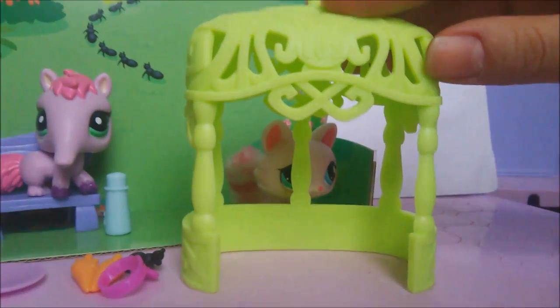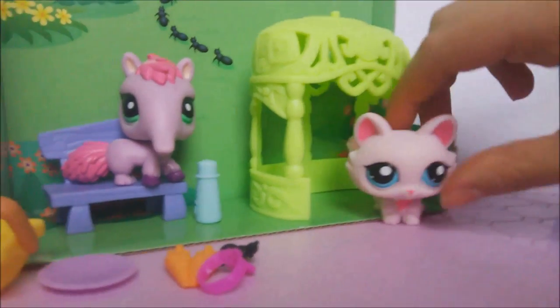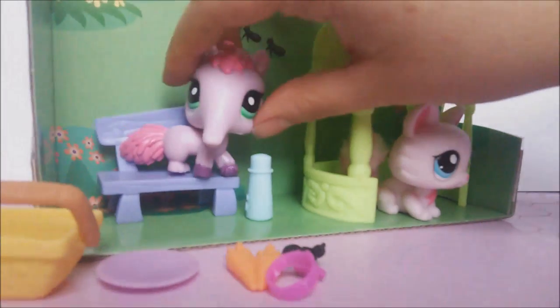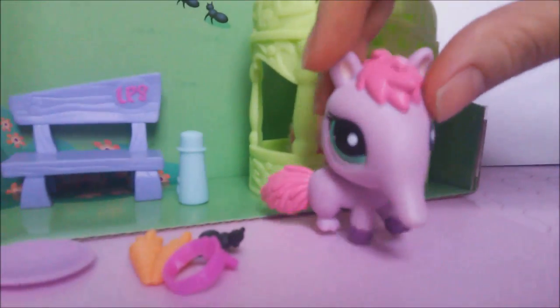On top of it, it comes with this green protector thing — you see the parks and stuff, it goes with the park background. Then we have the anteater. This one does not come with a fuzzy tail, but it's still so cute. I love it.